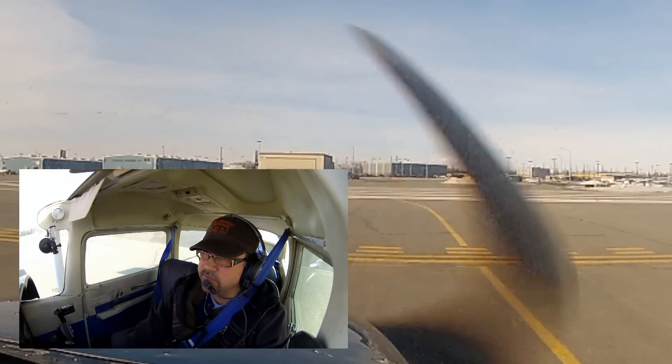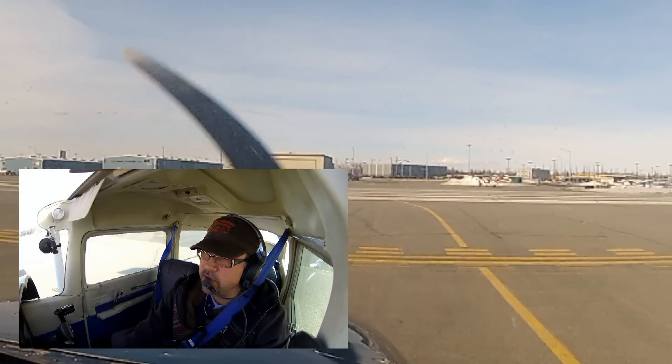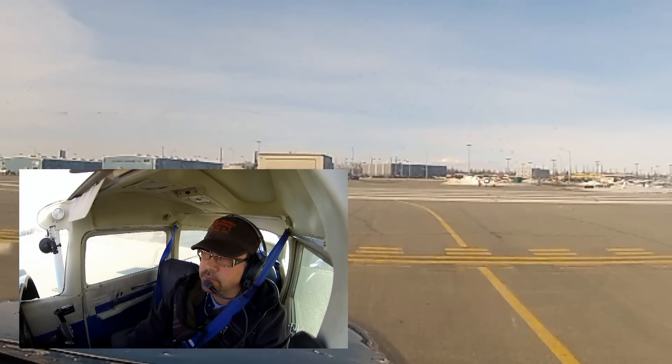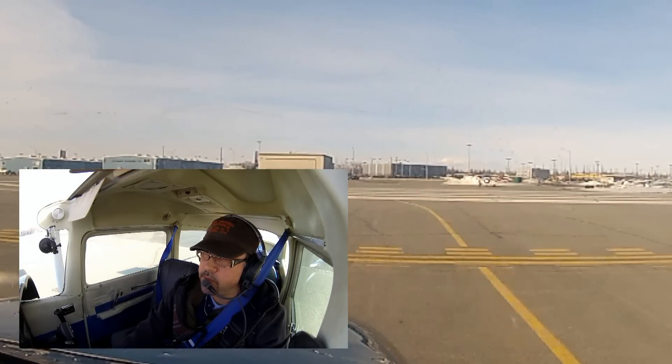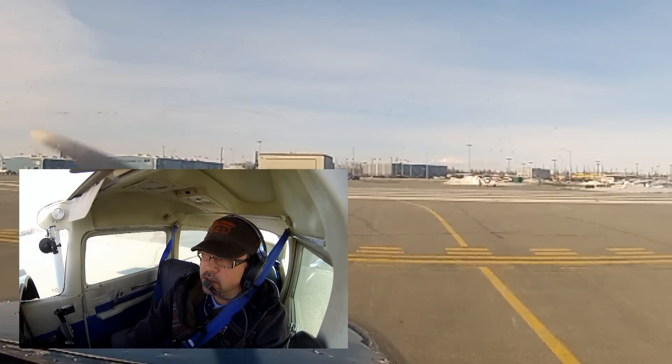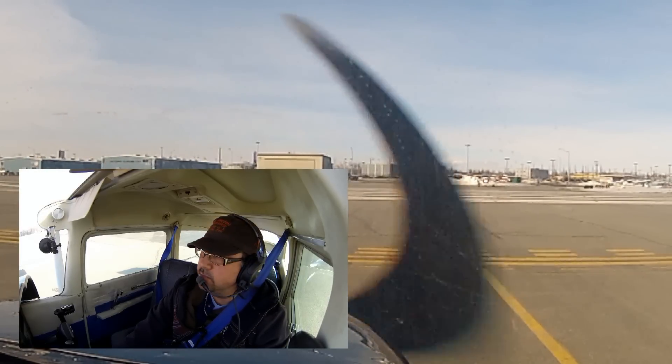Merrill Tower, Cessna 52654, ready for takeoff, runway 25. Cessna 52654, military altitude deviation approved, runway 25, cleared for takeoff. Clear for takeoff, runway 25, with altitude deviation approved.